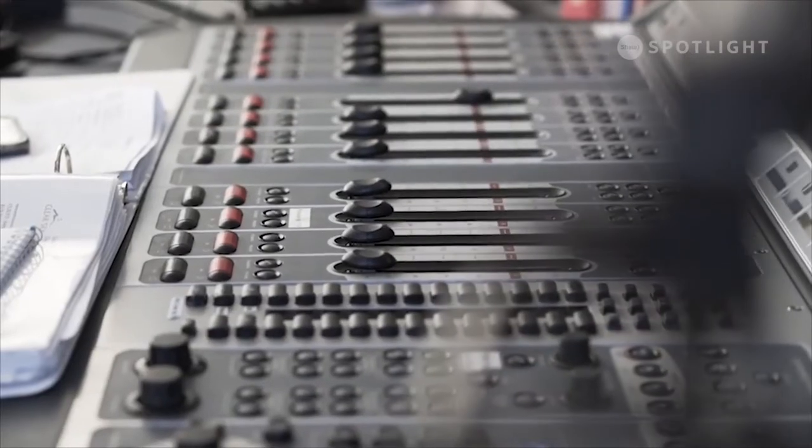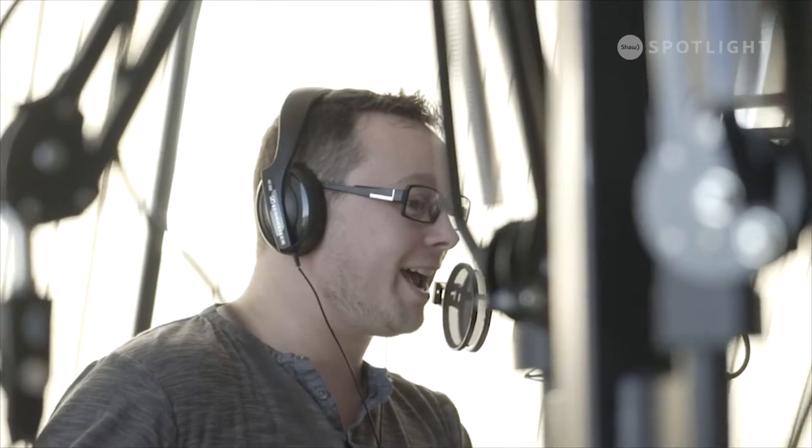I work at 94.1 CJOC, and I host The Morning Show. I graduated from Lethbridge College in 2005, and I took the broadcast journalism program. I've got a passion for music. I love listening to it, and I love just going on the radio, talking and sharing stories and connecting with the listeners.